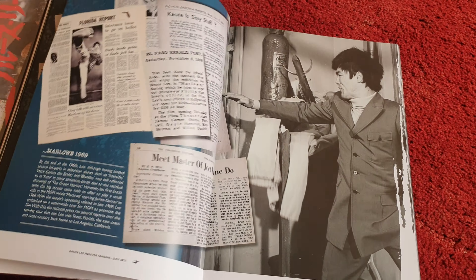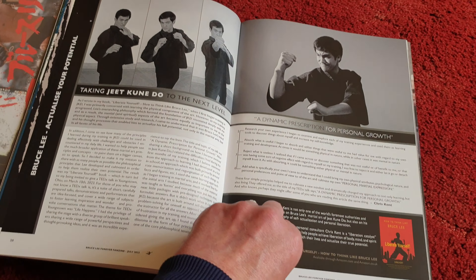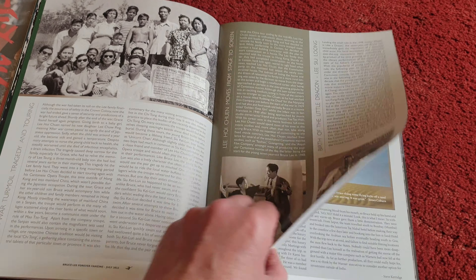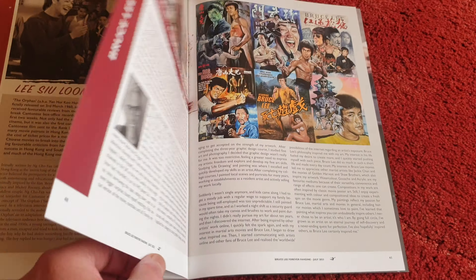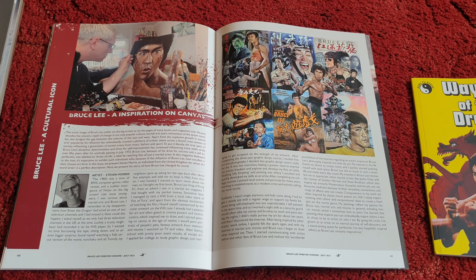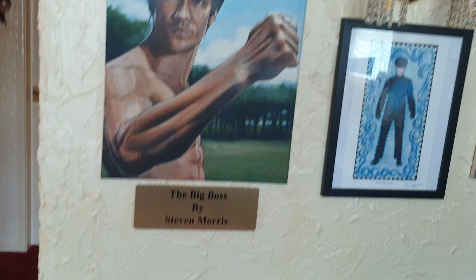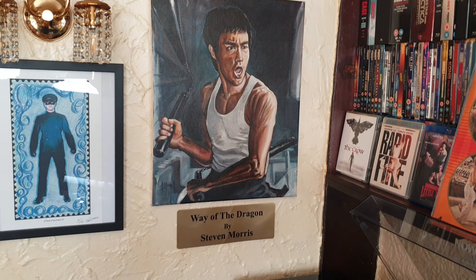Let me give you a taste of it. I'll move on to a special article from Steve Morris about Steve Morris the artist — excellent read that is. Really interesting. I've got a few of his paintings from The Big Boss and Way of the Dragon.